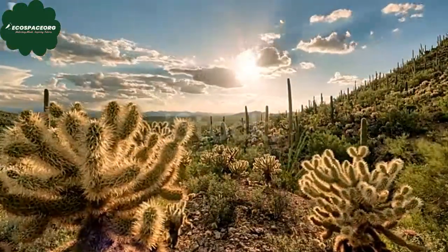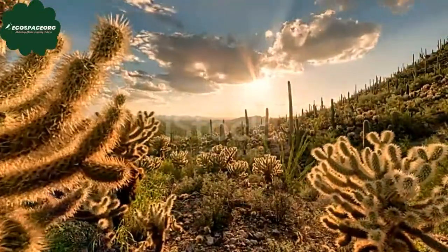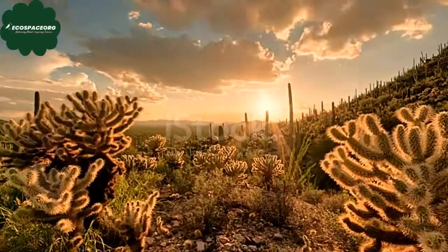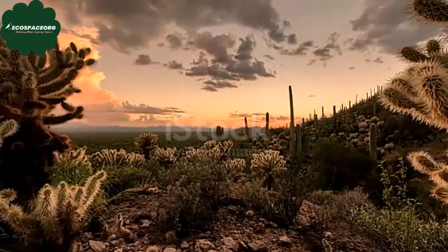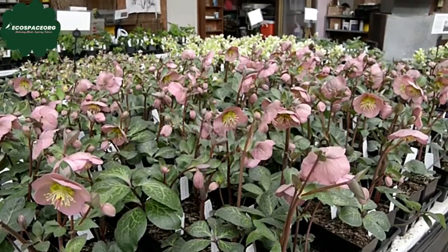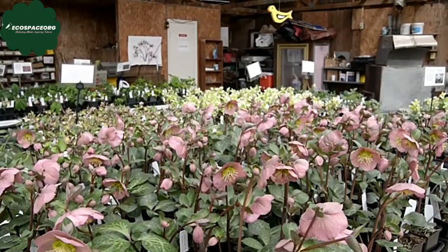Several species of cacti have culinary or medicinal uses. For example, the prickly pear cactus produces edible fruits called tunas or nopales, which are used in various dishes. Certain cacti also have traditional medicinal uses in different cultures, ranging from treating wounds to digestive issues.